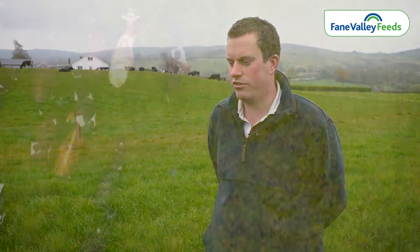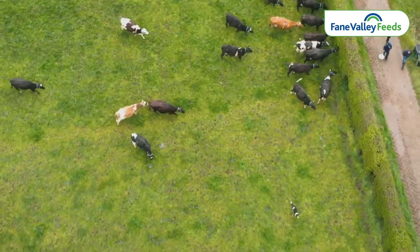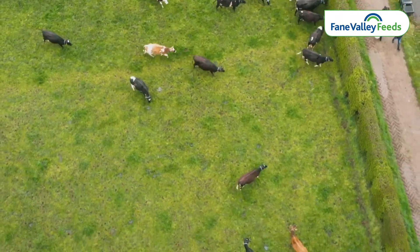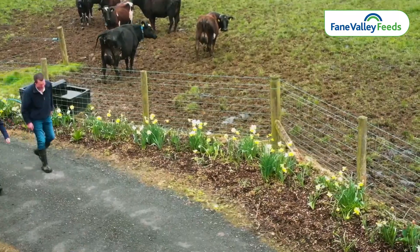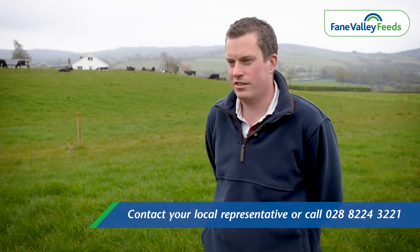The cows are being fed to yield through the parlour with the Top Graze 14% dairy nut. David, you've been using that nut for a few summers now — what benefits have you found from feeding that lower protein, high energy nut? The cows have been performing really well on it at grass. The grass being higher in protein, they don't need that extra protein. We've been testing grass here and it's always come back over 20% protein, so they just don't need that extra protein in the diet. Their fertility has been really good on it, and their milk ureas haven't been too high.